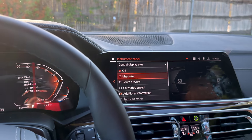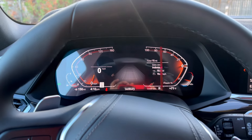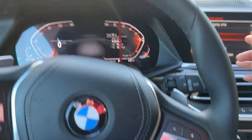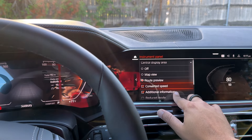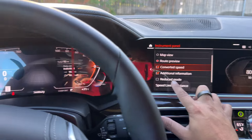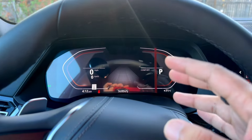Another option is route preview. If you click on route preview, it won't show anything right now, but whenever you're using your BMW navigation, it will actually show your next turns taking place right here, smack dab in the middle. Also, still inside the central display area — if we go back into it one more time, there is a really cool mode called reduce mode. If you don't know what reduce mode is, you're about to see what it can do. If I hit it, it will make everything here completely reduced and make things nice and simple.